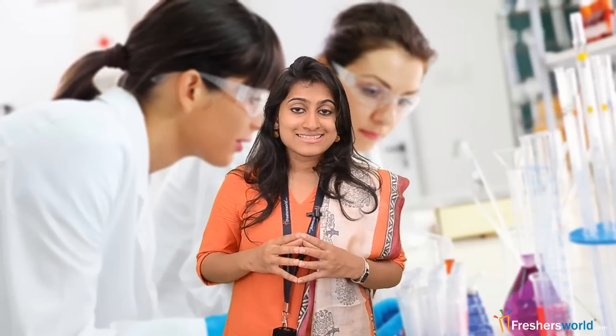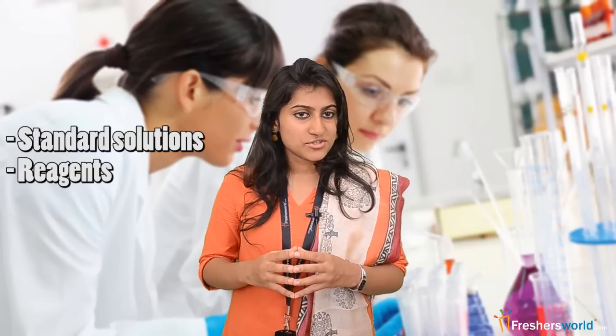Apart from conducting tests, lab technicians also clean the laboratory and equipment. They are also engaged in preparing standard solutions, reagents, and other material for tests.